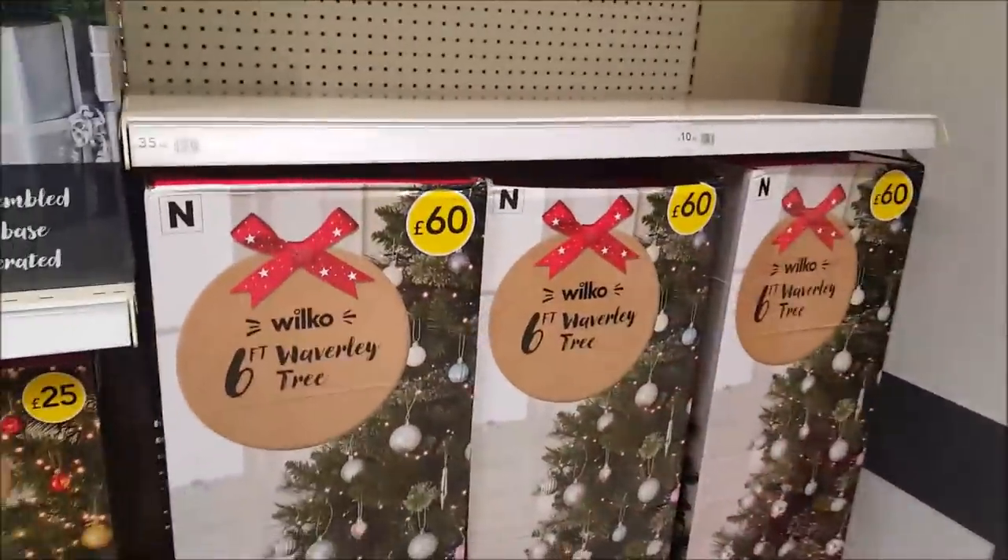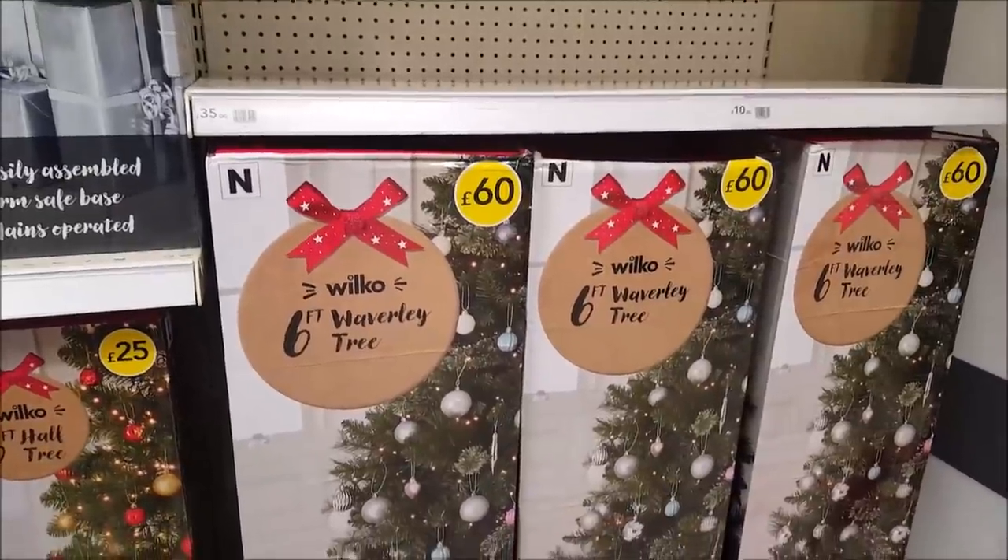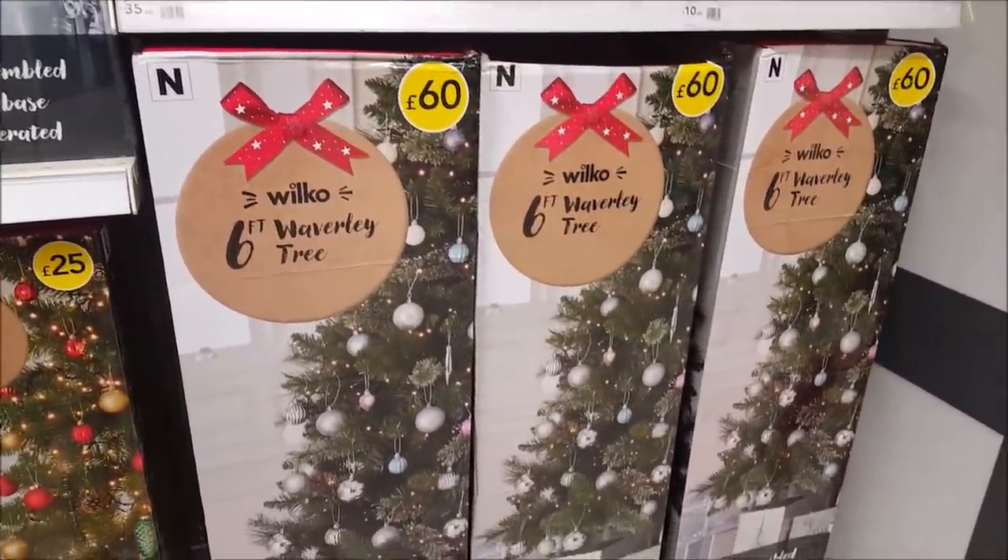And if we go over here, there's another six-foot tree which I would imagine is a lot fluffier, and that's £60. So it looks like they've just put this sort of stuff out.